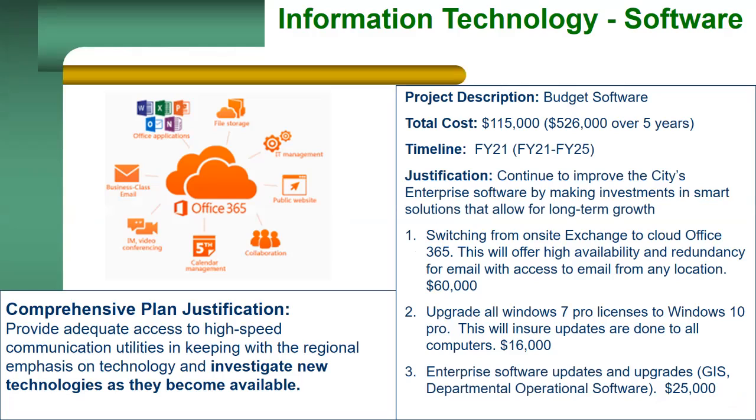Switching to Office 365 will improve several areas at one move. Office 365 gives us the ability to better manage our email in the cloud. This also gives us the use of Teams and SharePoint for employees to have a more collaborative solution. With this solution, we'll be able to work more effectively at the office and teleworking. The cost of $60,000 is for the purchase and migrating our existing Exchange. There will be a yearly support cost that will go to the operations budget.